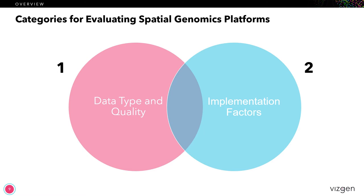In general, we can bucket things into two major groupings. The first one is data type and data quality. The second grouping would be implementation factors — things like pricing, workflow, or sample flexibility. There's no doubt that these two categories tend to have some overlap and dependencies on one another, and both are equally important. If you're a research lab, you want to have both good data and good implementation. However, for this presentation today, I'm going to focus on data type and data quality, because I believe that's going to be more universally applicable to the research community, whereas implementation factors tend to be more specific to a particular research lab.